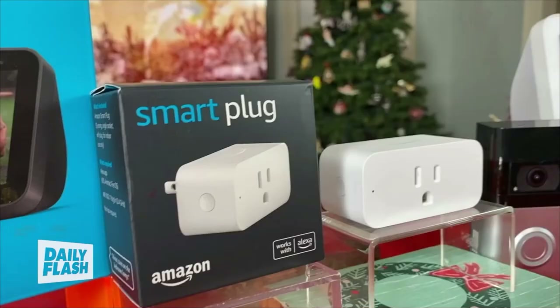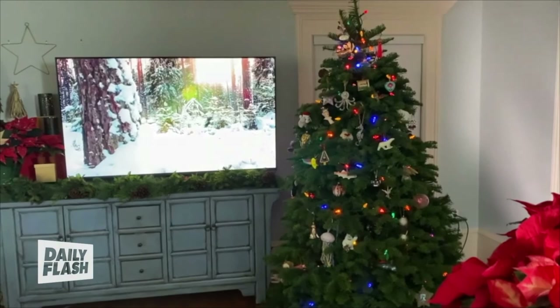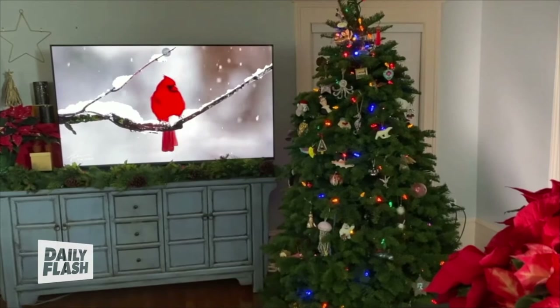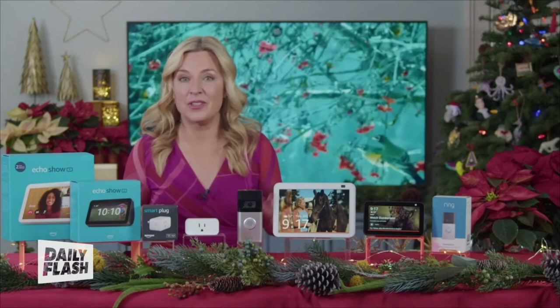For your lights, just pick up a few smart plugs and automate everything with the Alexa app and routines. A routine like 'Alexa, Let's Get Festive' launches your holiday playlist and turns the lights on the tree on. You can keep it simple or trigger your outdoor lights — turn them on and off at a specific time with a voice command, or even set them to turn on when the sun sets.